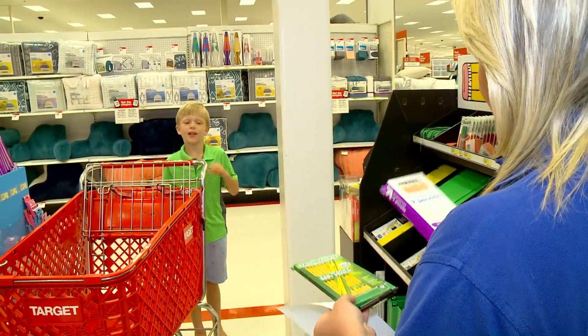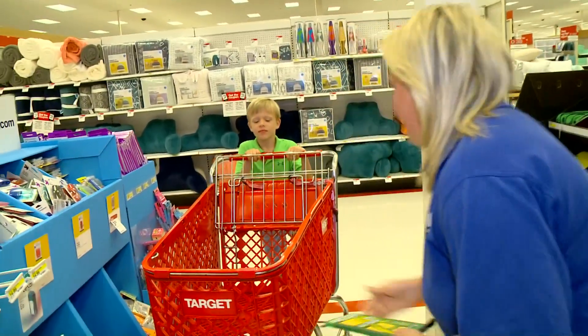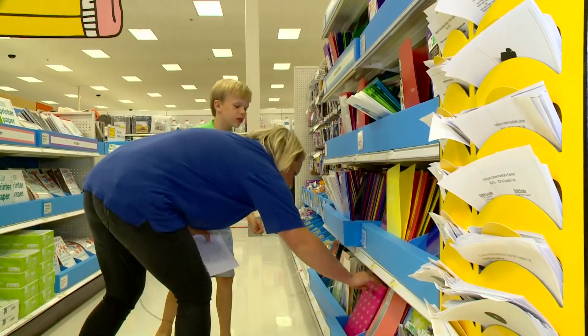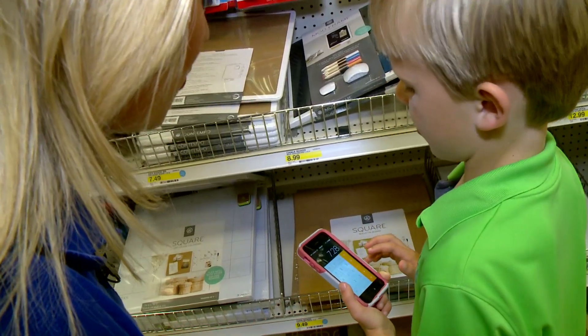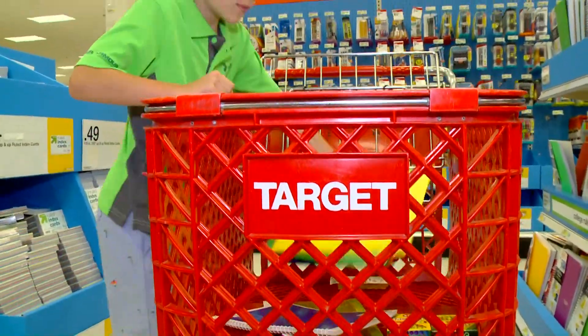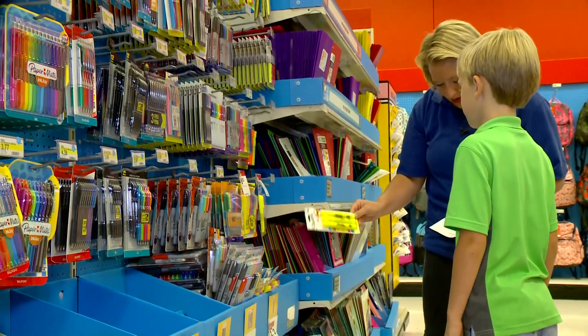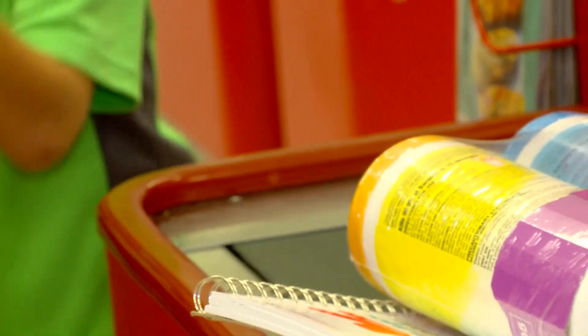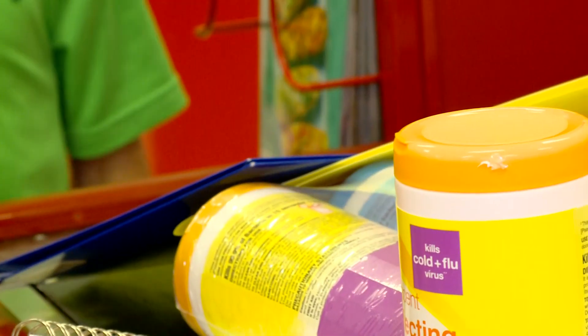Then we would find an item, throw it in the cart, just in time to find that same item but cheaper around the corner. Getting items as cheap as possible was the plan. It took Brody and myself a good hour to get everything we needed, but we did it and had some fun too.